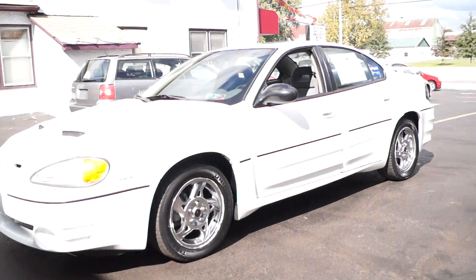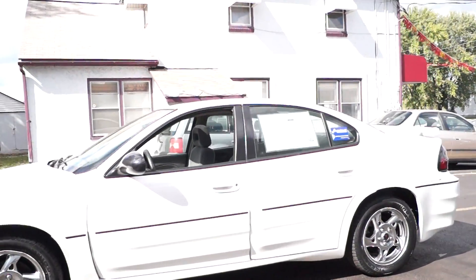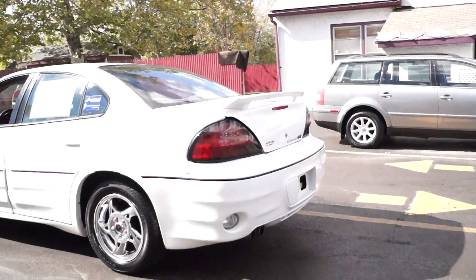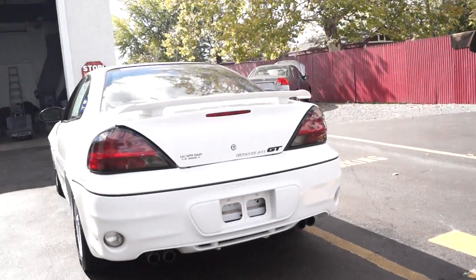Today we have a 2004 Pontiac Grand Am GT. It's powered by a 3.4L V6 motor with an automatic overdrive transmission. It has 88,000 miles on it.